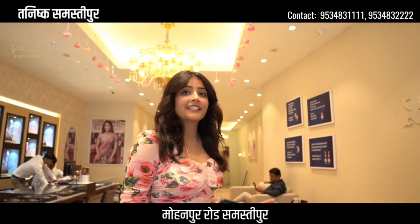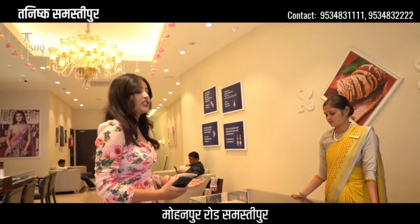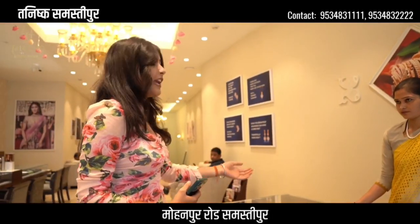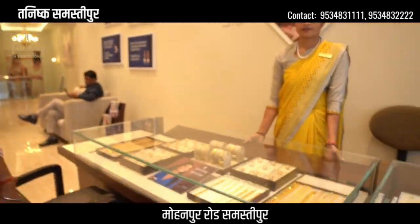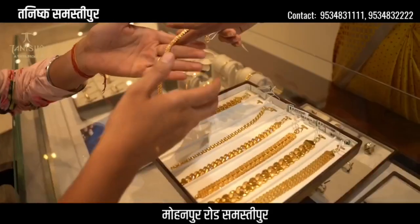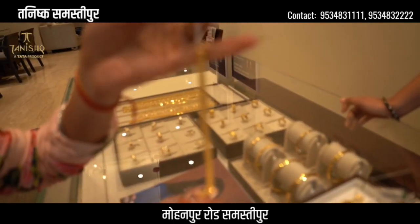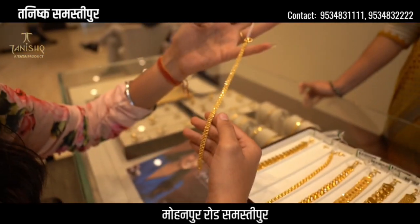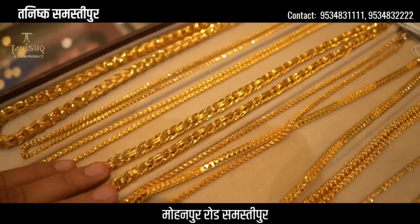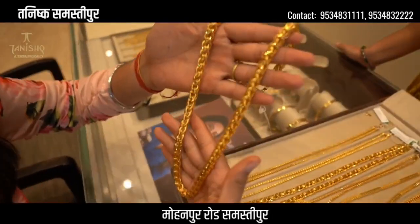Now our next and last section is men's wear. You can see there are a lot of options — chains, bracelets, rings, and cufflinks. Look at this gold bracelet — you can buy it for yourself. There are heavyweight chains here, very beautiful, very good heavyweight chains.